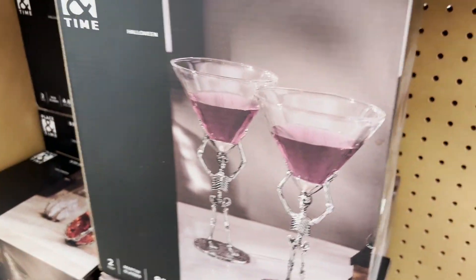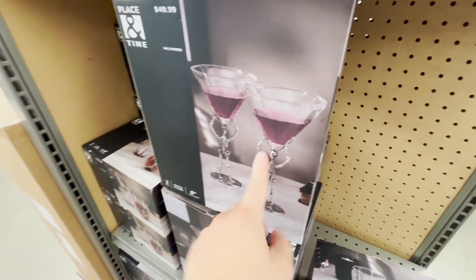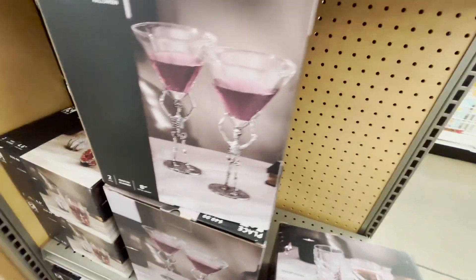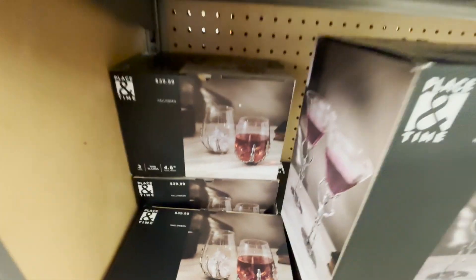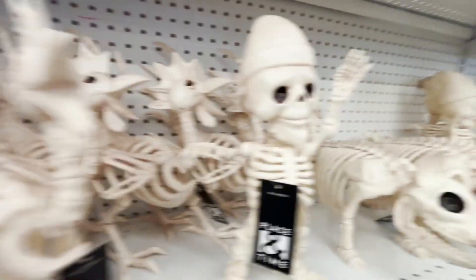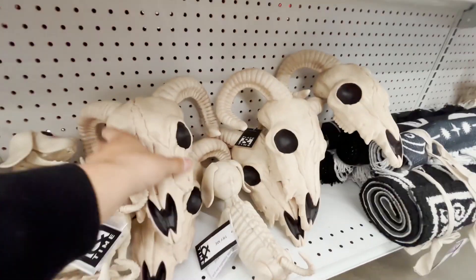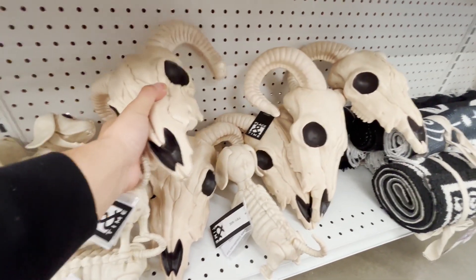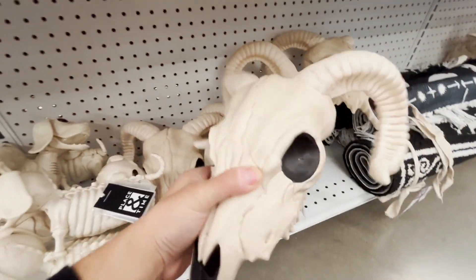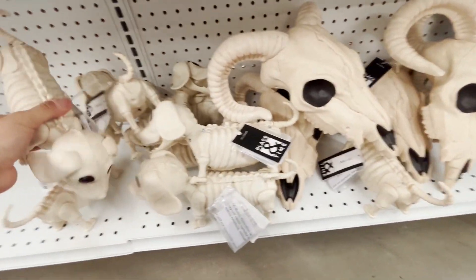They do have these items — kind of like martini-style, holding things. They have a rooster, some skeleton with a hat, and some other pieces. This one looks kind of cool — you can have like a cowboy style. They also have dogs.